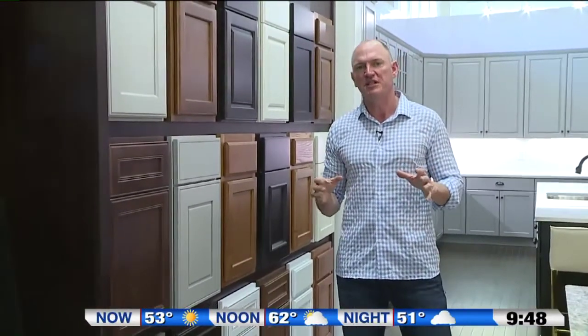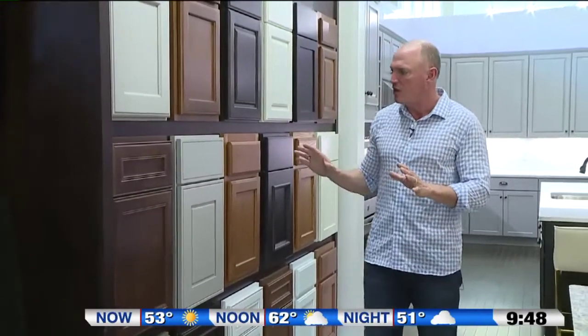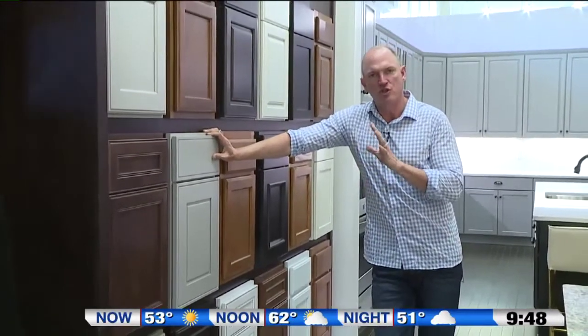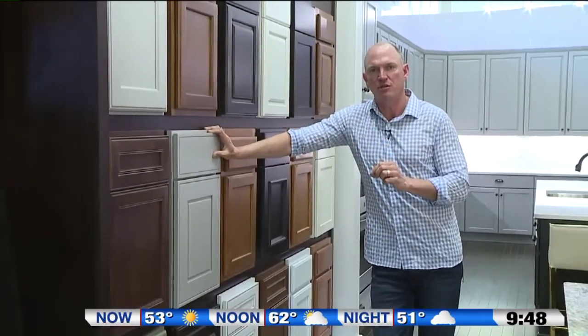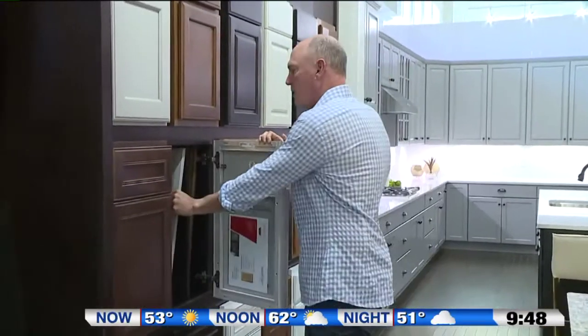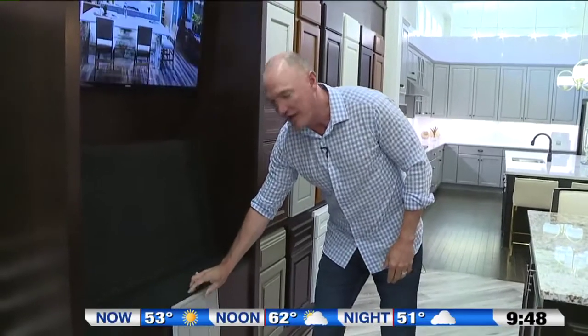The first thing you want to do in designing your kitchen is pick out your cabinet style. What I'm going to do today is pick out one of the more popular trends that we're seeing. The first thing you decide on is what finish you want — a very popular one is this gray painted transitional look. We'll start with that cabinet and then coordinate everything with it: your flooring, your countertops, and your backsplash.